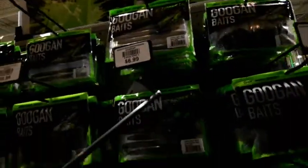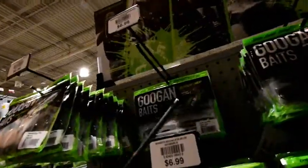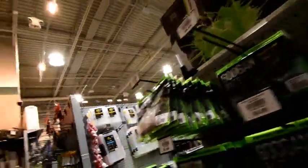Looking for the Googan baits - found them. They've got the new lunker logs and the TRDs, and the rattlin' neds. I've yet to try either of those but they look pretty good, and some of the results I've seen have been pretty decent so far.